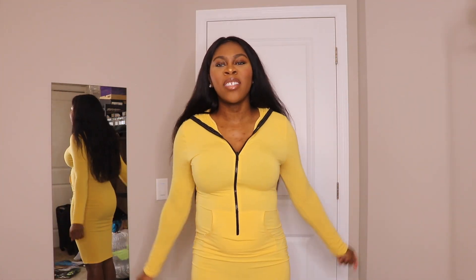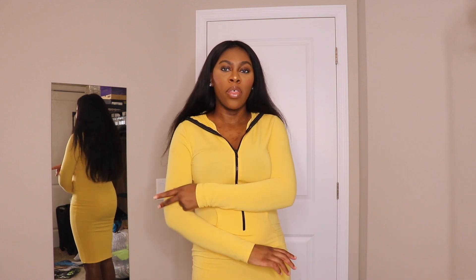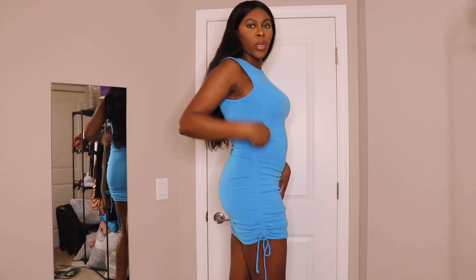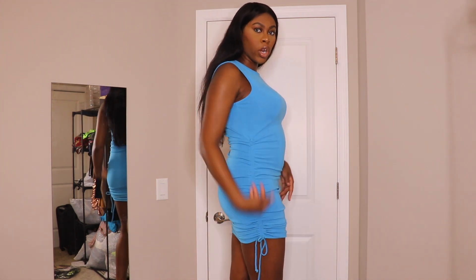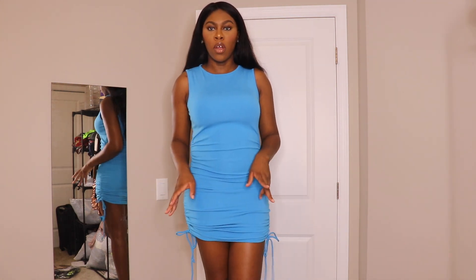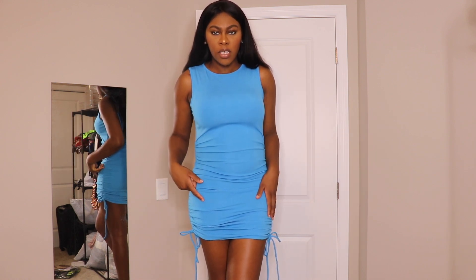Hey guys, welcome back to my channel! Today I'll be doing a haul try-on with Baddieville, so let's get into it. This is the first dress I got — I got it in this beautiful blue color, and it has those straps where you can adjust it to make it shorter or longer, which is really cool. It's a trend I'm seeing more often with shirts and dresses.